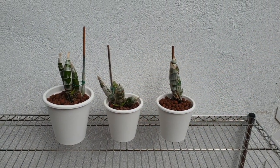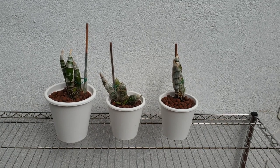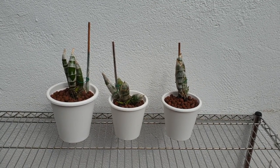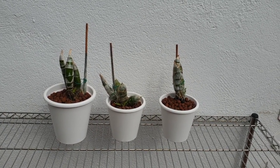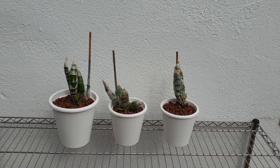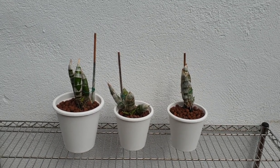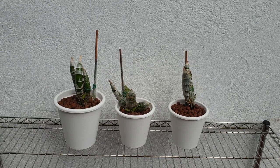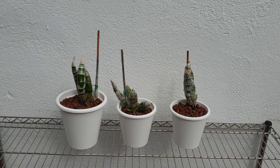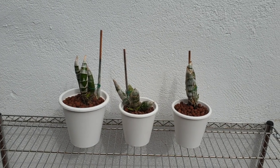Hello everybody! Here is a different kind of cat category. When we talk about cats, we always assume catleyas, and I thought I would show you another kind of cat — these are my catacetums, or thereof. One is a cygnoches, but just for a little bit of playing with words, I thought I'd show you the other cats.